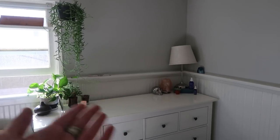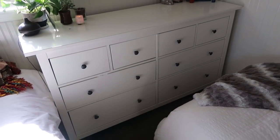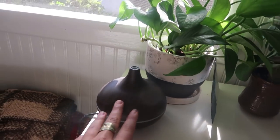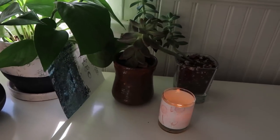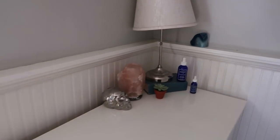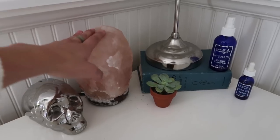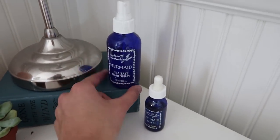Now jumping over to our bedside table — me and Grace split this 50-50 because there's not room anywhere else to store our clothes. Over here we have our diffusers for essential oils, and then some more plants, as well as this gorgeous hanging plant. And over here I have this skull piggy bank, a salt lamp I got from TJ Maxx, Gone with the Wind — great book — and then just some hair products.